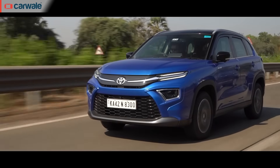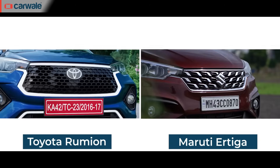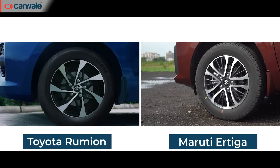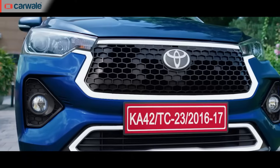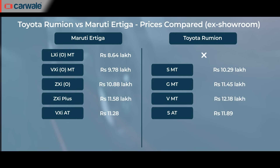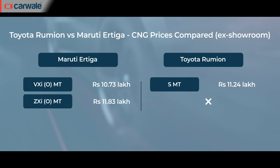The Toyota Rumiun is a rebadged version of the Maruti Ertiga, existing because of a cross-badging and platform-sharing deal between the two manufacturers. On the outside, the grille is new, the wheels are new, and there's some extra chrome on the bumpers, but the cabin is exactly the same as the Ertiga — right down to the layout, color schemes, and dimensions. Since this is primarily a Maruti Suzuki product, Hamamatsu has the advantage over Toyota. As you go up the variant list, there's a rupees 50,000 to 60,000 difference between equivalent Ertiga and Rumiun variants. On CNG, Maruti offers a mid-spec and top-spec CNG, while Toyota only gets an entry-level CNG variant.